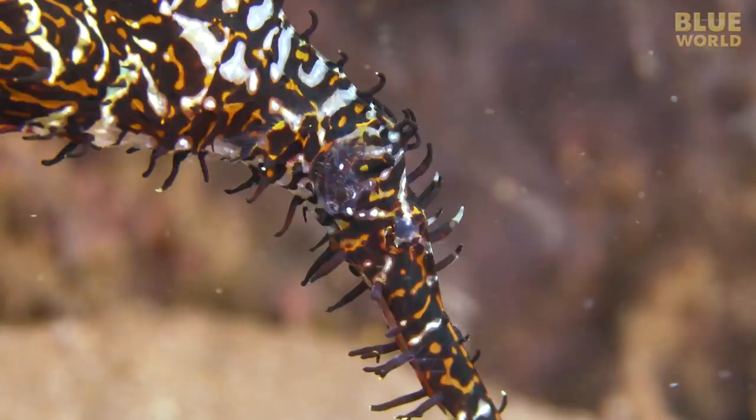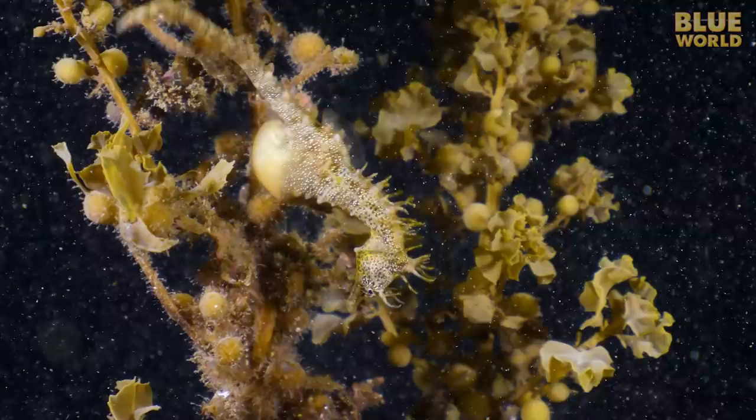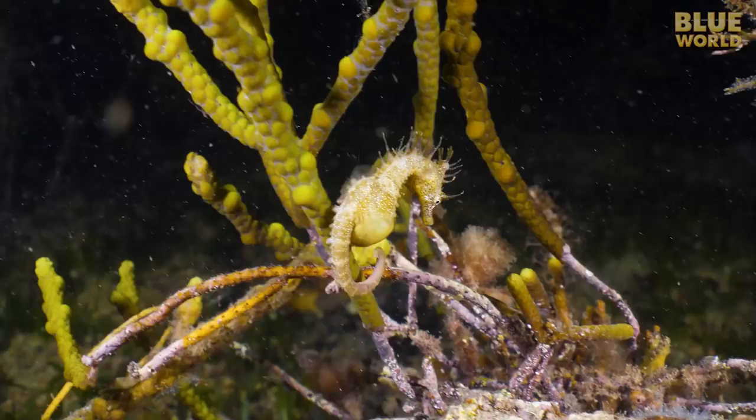A recent study on their genome indicates that seahorses are one of the fastest-evolving fish ever studied. So who knows— maybe in a few hundred years they will be sea monsters. That would certainly make diving even more fun. In the meantime, seahorses and pipefish are among the most magical and wondrous fish in the sea, and certainly one of my favorite things to see on any dive in the Blue World.